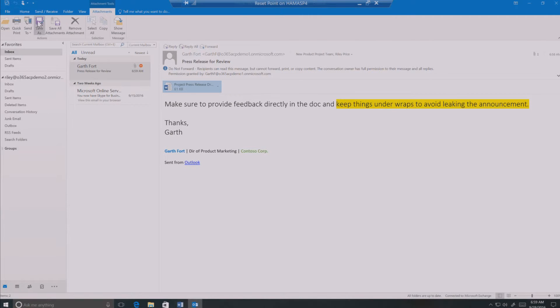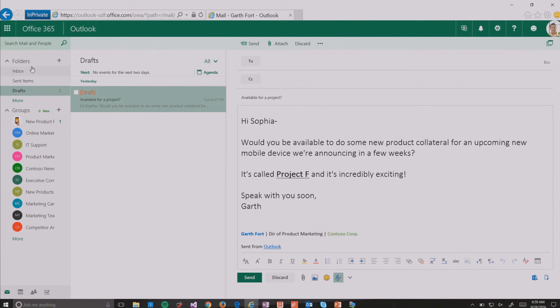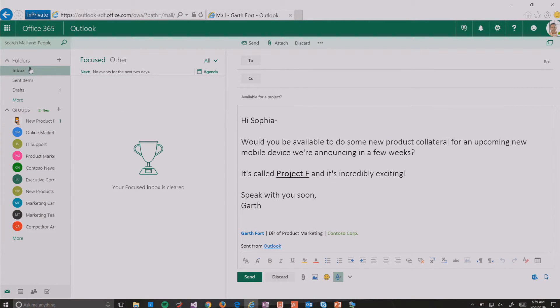Double-clicking on the attachment—as you would hopefully expect—the same documents, just like the mail message, also have rights management protection on them: the encryption and the rights restrictions. From here I can see those permissions have been applied to Riley, and Riley can very easily respond back and say this looks great. Just like that, we have demonstrated how rights management can work out of the box in the cloud between two Office 365 organizations.